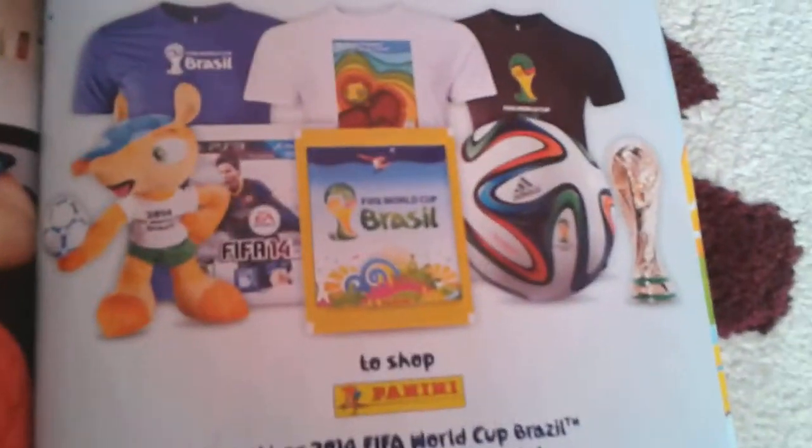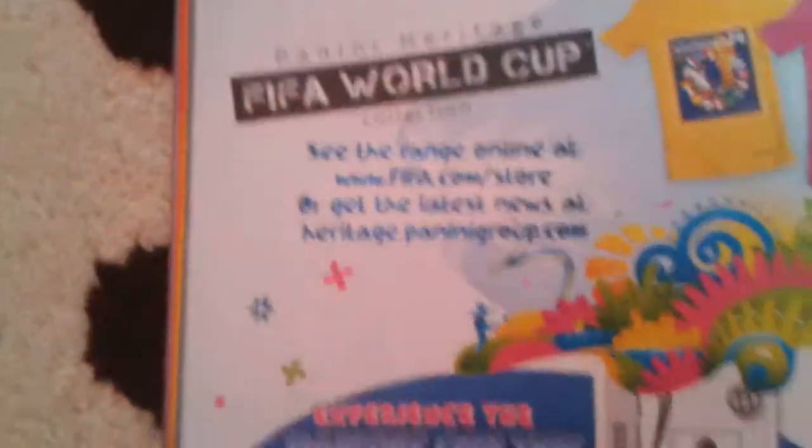Now we've got the advertisement. Let's look at the last page — Brazil 2014 World Cup. Enjoy the 2014 FIFA World Cup Brazil experience with Panini. See the range online at www.fifa.com store, or get the latest news at heritage.paninigroup.com. This is the code I need — you can't see the code because I'm not allowed to show it. One code is equal to five worth stickers in your computer. And this is the last page for the Panini.